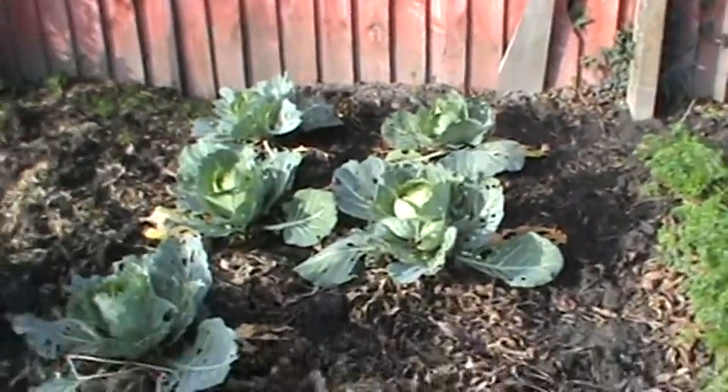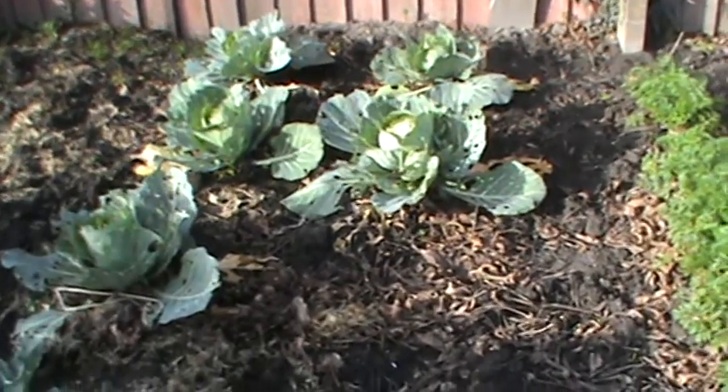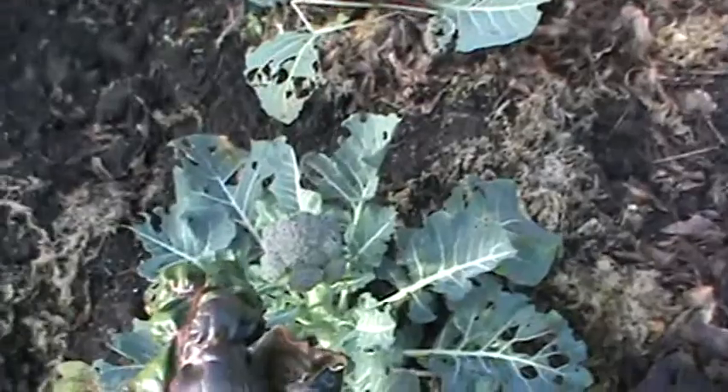I've had really good success with carrots this year, and normally I don't, but I got some organic seed and it's just done really really well. I sowed a whole heap of cabbages — there are loads of cabbages that have all been chewed, and one very sad looking broccoli.